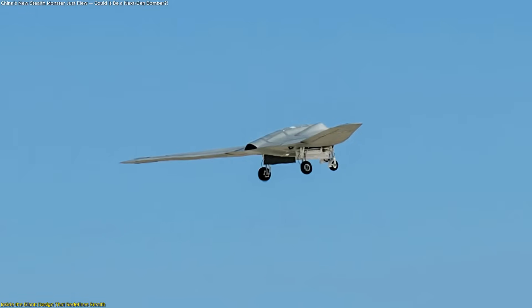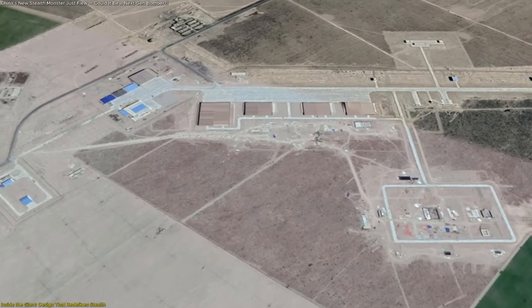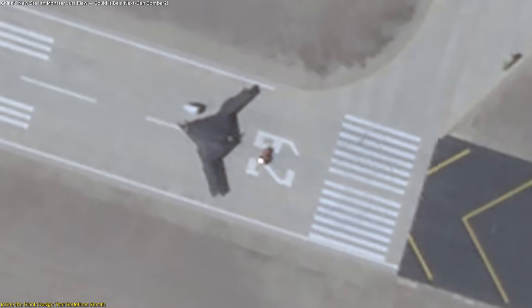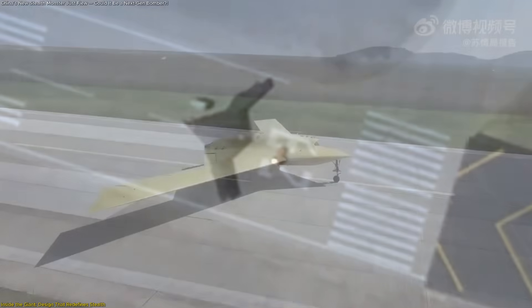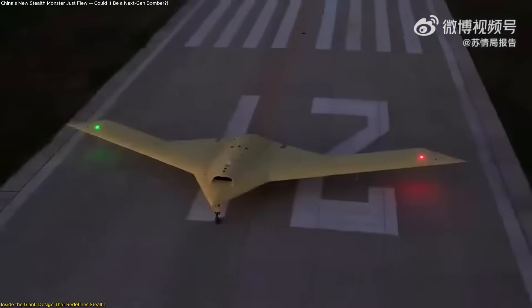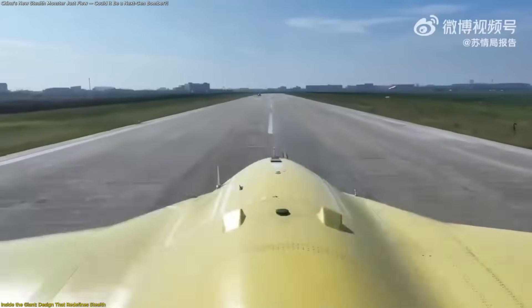What's even more remarkable is where it was spotted: Malon Air Base in Xinjiang, known as China's testing hub for high-end UAVs. Satellite imagery from August captured the GGX on the runway, suggesting a series of ground evaluations before it took flight in October. This rapid progression hints at a mature project, not an early prototype.